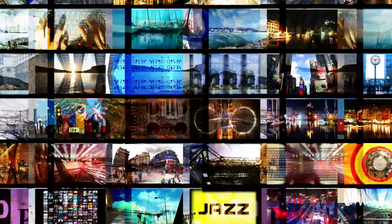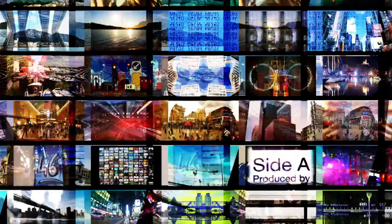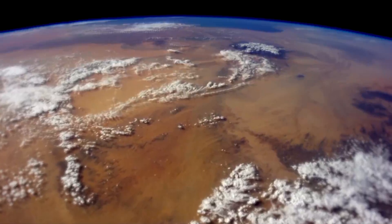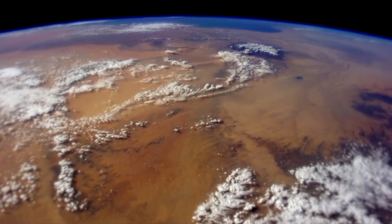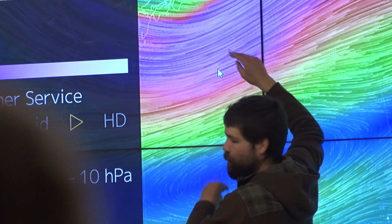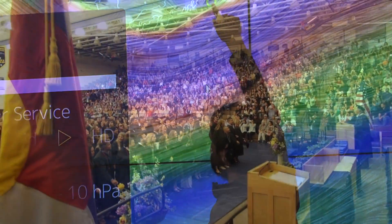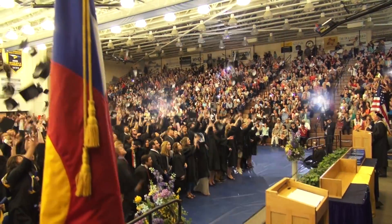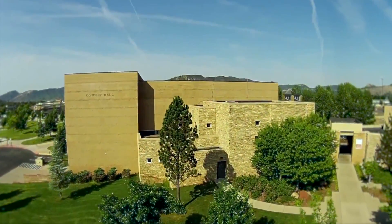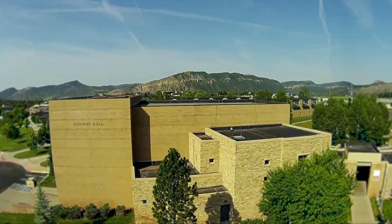America needs scientists to fill our hunger for the technological innovations that drive commerce and culture, and to answer critical questions about the path we are taking into our shared future. Universities across the country have experienced a steep rise in STEM enrollment, and FLC is no exception — almost half of current FLC students are STEM majors. Since 1911, Fort Lewis College has built on our pioneering roots to become the preeminent Public Liberal Arts College in Colorado and the Southwest.